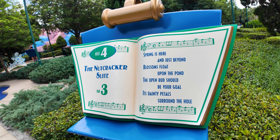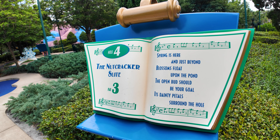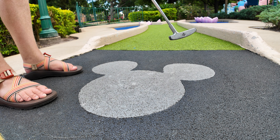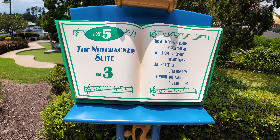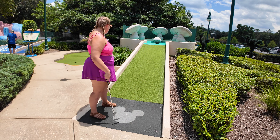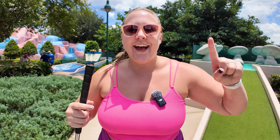Now we're moving on to a new song - the Nutcracker Suite. 'Spring is here and just beyond, blossoms float upon the pond. The open bud should be your goal, its dainty petals surround the hole.' Oh, I'm actually the worst at this. 'These lively mushrooms circle round while one is hopping up and down. At the feet of little hop-lo is where you want the ball to go.' This one is adorable - look at that! I did it - I got a hole in one! I win!